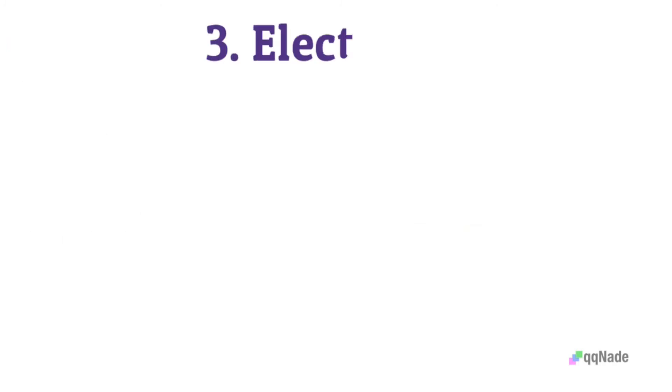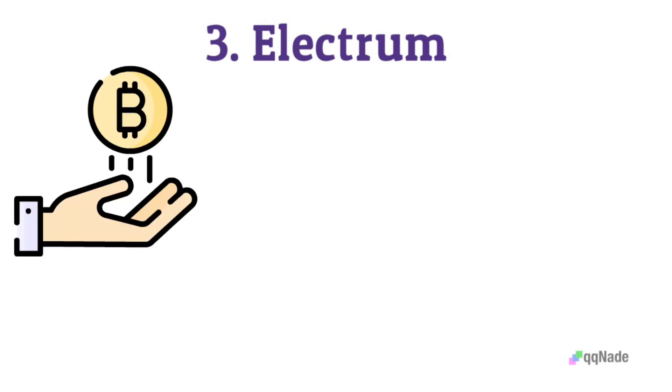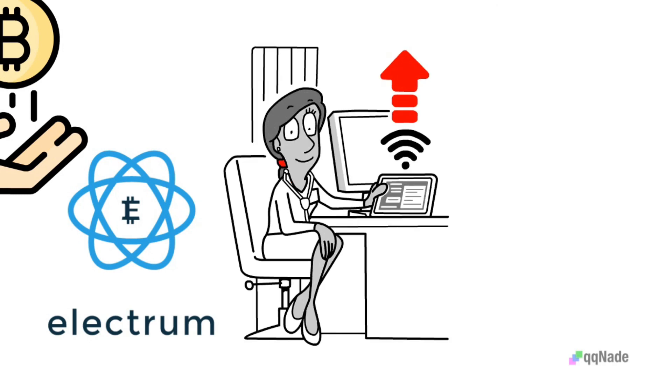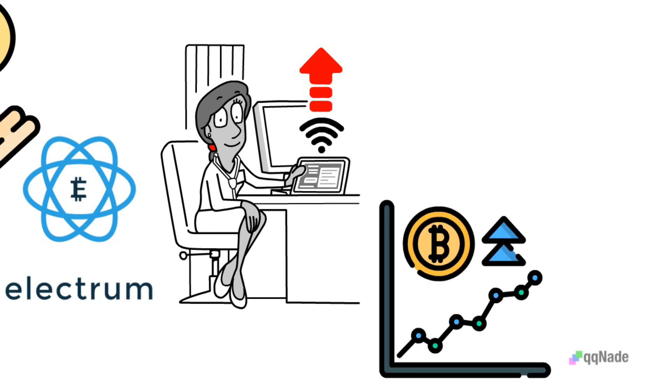Number 3: Electrum — great for Bitcoin. It is open source and secure, and supports lightning network payments when sending and receiving Bitcoin. However, it features no customer support, is not beginner-friendly, and is only designed for Bitcoin.